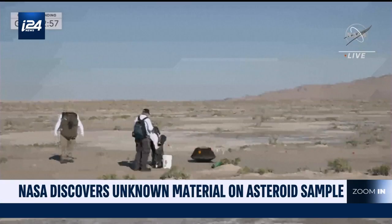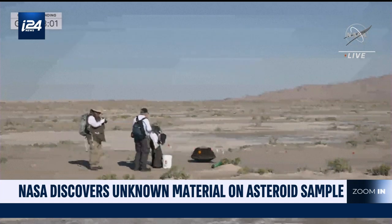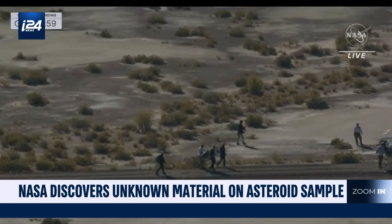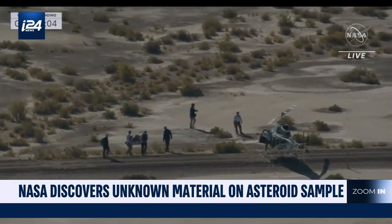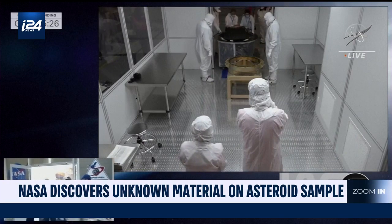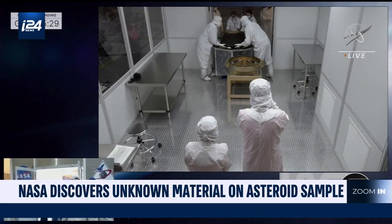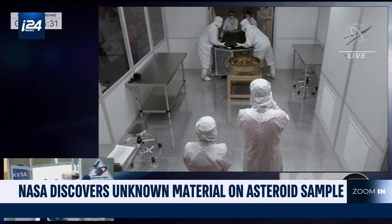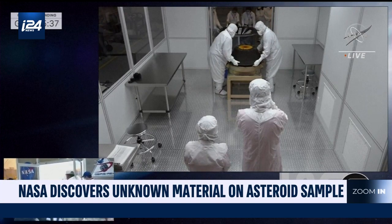Space scientists are smiling after taking a glimpse of a sample collected from an asteroid and stumbling upon much more than they expected. It's all part of the recent historic landing of the asteroid in the Utah desert. When the experts opened the canister containing the sample last week, they discovered dark, grainy material on the inside of the container's lid and base surrounding the mechanism used to collect the extraterrestrial rocks and soil.